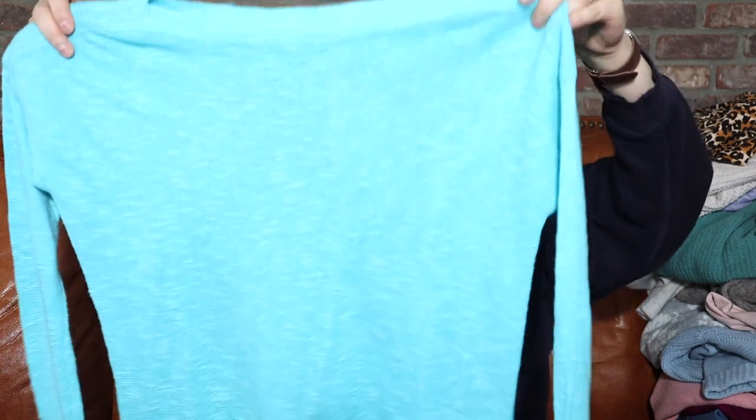I did get an Eileen Fisher — this is a size small but it's pretty oversized. It is the most Easter sweater you could ever see in your life — so pretty, in excellent condition. I've found maybe three or four Eileen Fisher pieces but they always seem to be flawed, so I haven't had the greatest luck with this brand. Since this one isn't flawed and it's good for the season, I'm hoping it will move a little faster. It's also a linen and cotton blend, which is fantastic — I was not going to leave that behind.